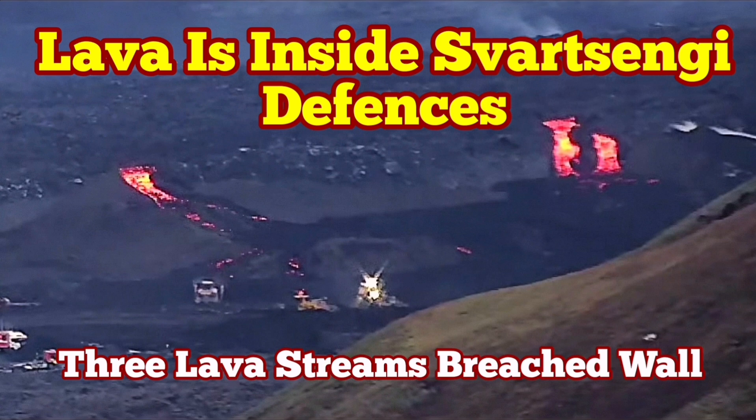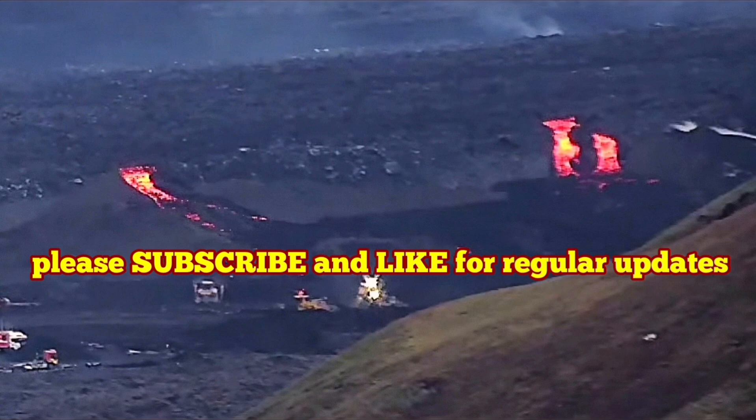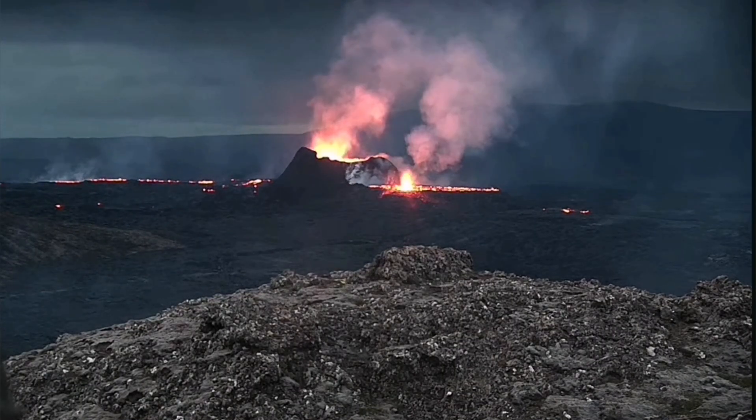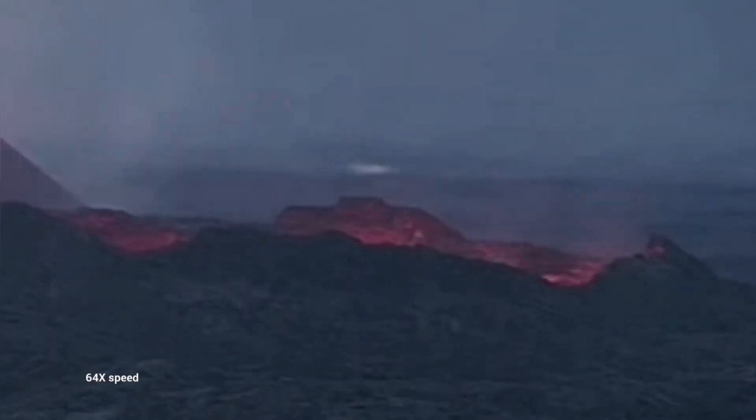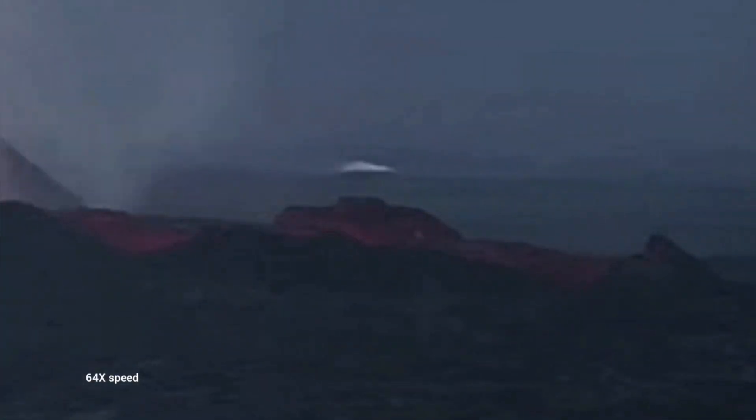We had some of the most active nights in recent times in the Swarcing Volcanic System area. This is the K1, the only remaining wind. It is now over three weeks since this volcano has erupted.